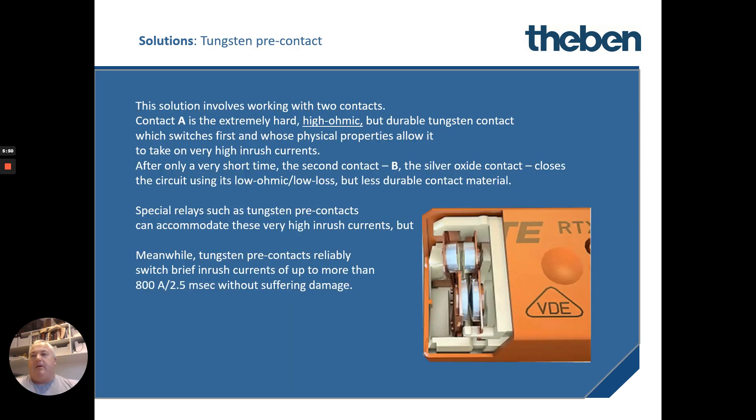The second solution is the tungsten pre-contact. This is really ingenious — basically it uses two contacts. When you first turn on the load, a high ohmic resistance contact comes in first to connect it and dissipate that real high inrush draw without ruining the second contacts. The second contacts that come in are much lower resistance — they're the normal contacts — and they don't get damaged because the high-resistance tungsten contacts have already taken all the load. This adds to longevity and reduces maintenance. With these switching maneuvers, up to 800 amps can be dissipated for a short period of time.